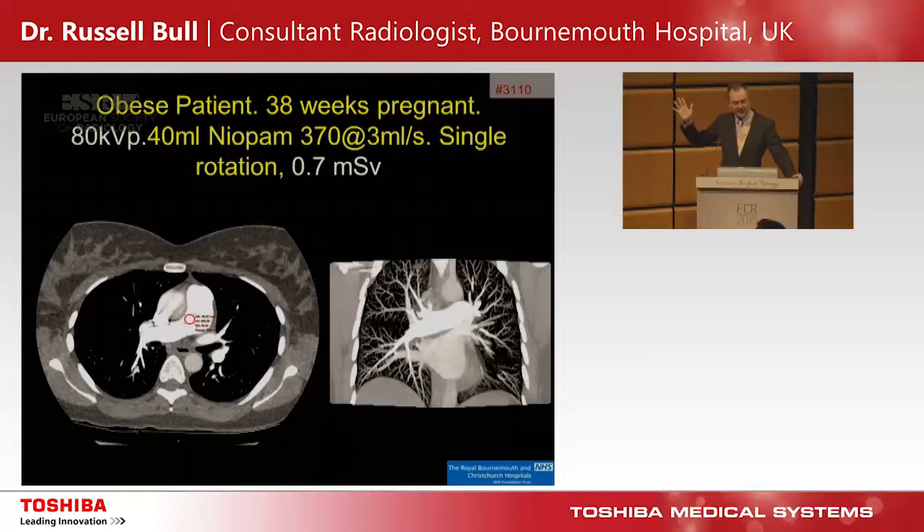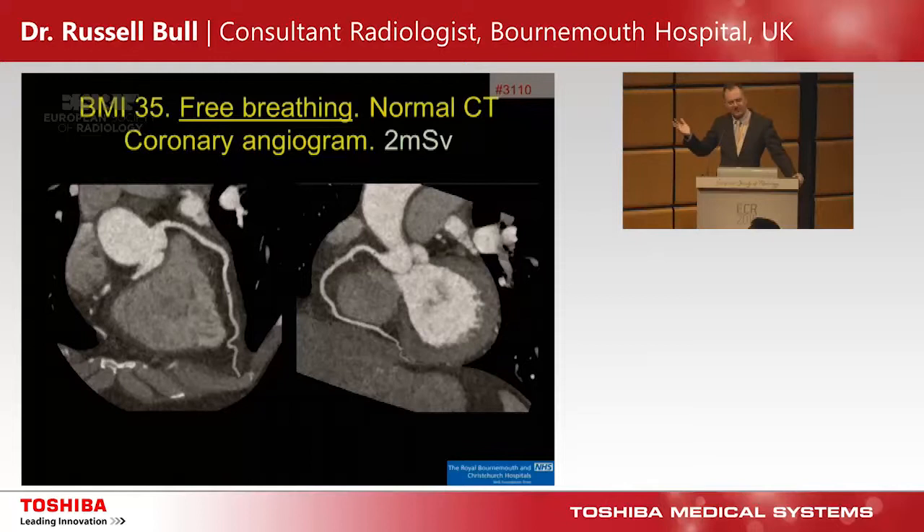This obese patient at 38 weeks pregnant — in the old days we would have sent her for a V/Q scan, but we can do it at a much lower radiation and contrast dose using a single volume acquisition, letting her free-breathe at 3 mLs per second, 40 mLs of contrast, 0.7 millisieverts, with dose to the fetus effectively zero. A BMI 35 patient who spoke no English — we just told them to free-breathe, did a single rotation, and the coronary angiograms were fine because the temporal resolution freezes the motion. Normal CT at only 2 mLs of contrast.